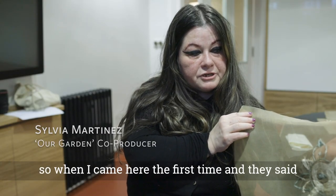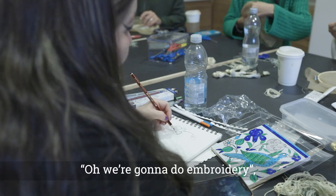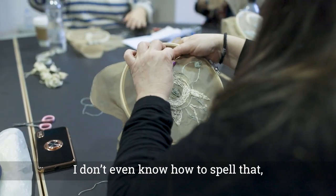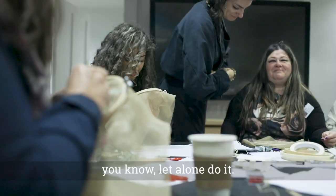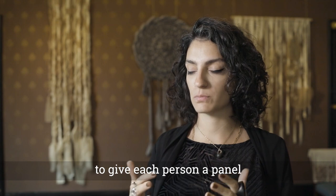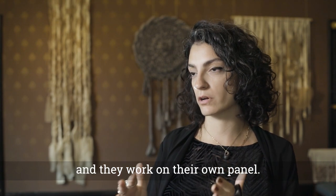When I came here the first time and they said we're going to do embroidery, I thought, oh gosh, I don't even know how to spell that, let alone do it. So I thought the best way of doing it is to give each person a panel and have them work on their own panel.